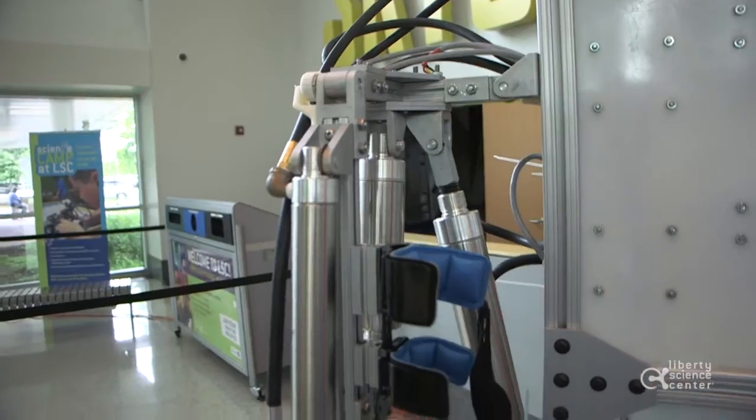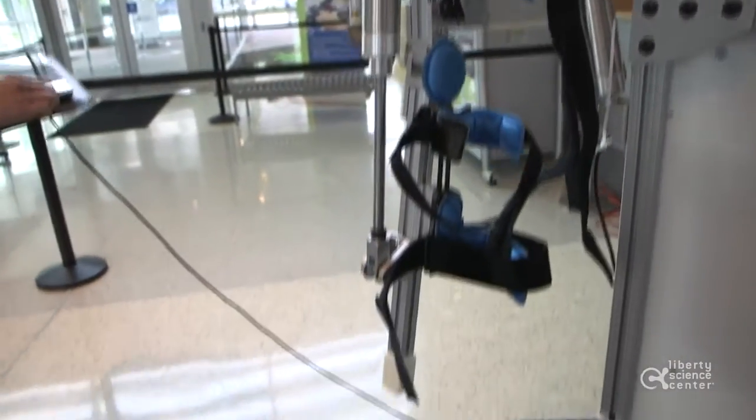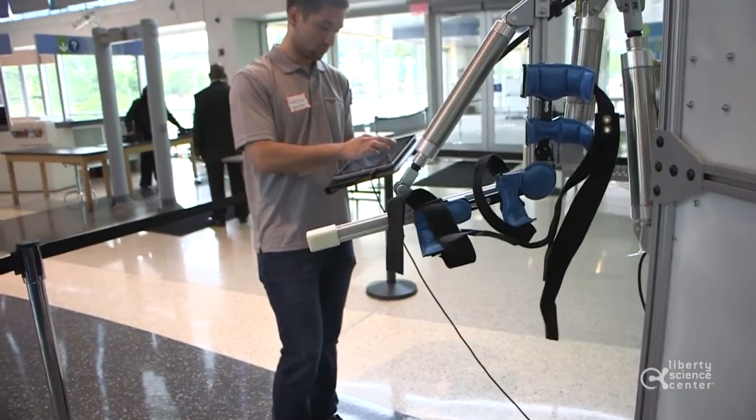My name is Ryan Olja. Here we have the Hercules upper body exoskeleton senior design project. Essentially, the operator is going to strap in and it's going to actuate, simulating the bicep, the tricep, and shoulder for full range of motion as you would have anatomically.